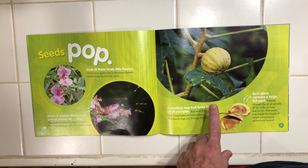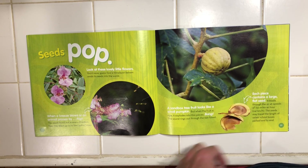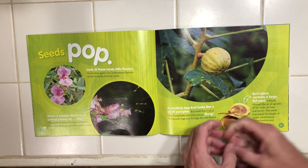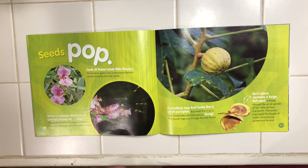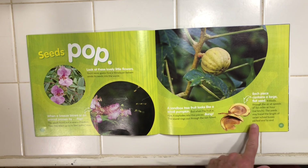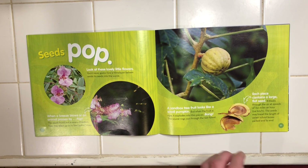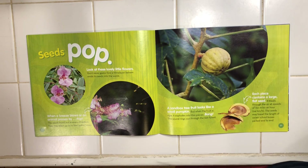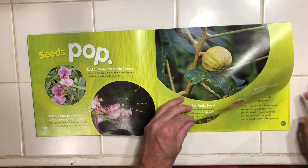A sandbox tree fruit looks like a small pumpkin, but when the fruit is ripe, it explodes into thin pieces. Bang! The sound rings out throughout the rainforest. Each piece contains a large flat seed. It blasts through the air at speeds of 150 miles an hour. The seeds may travel the length of seven school buses parked end to end. That is so long.